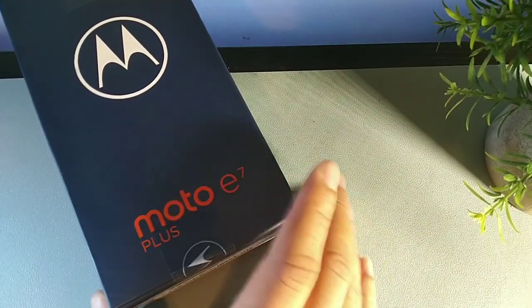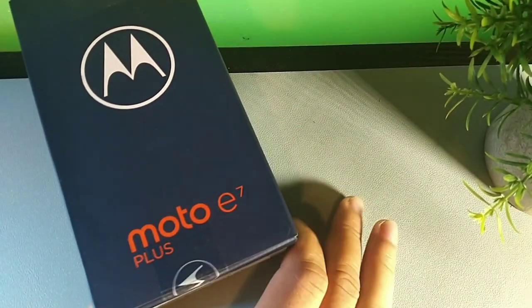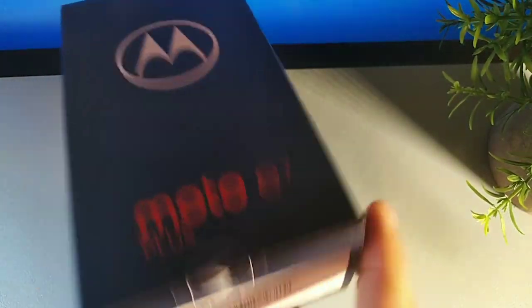Their newest smartphone released in September 2020 is the Moto E7 Plus. It has 64 gigabytes of internal storage, four gigabytes of RAM, a Snapdragon 460 which is an 11-nanometer processing chip, a 48-megapixel camera, a 2-megapixel depth camera, and a 5,000 milliamp-hour battery with a night camera.